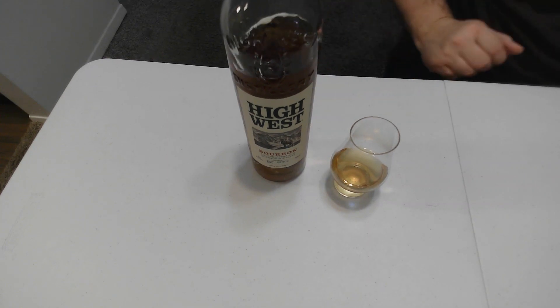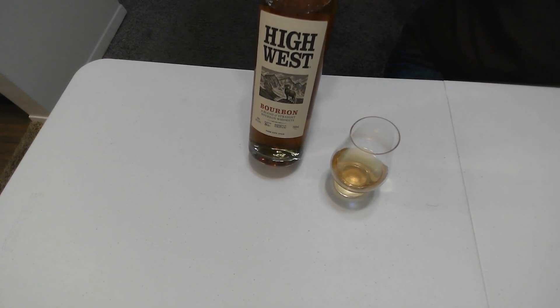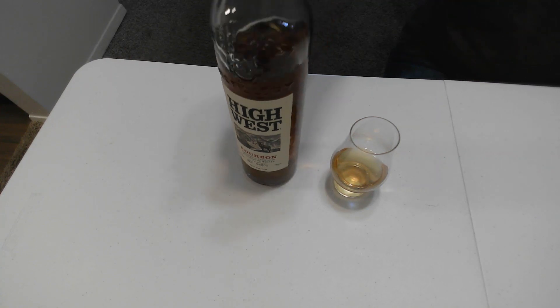This bourbon is actually made in Utah — Park City, Utah. So far, everything that's been High West I have really liked. I have yet to have a High West whiskey that I have not liked. Let's go ahead and give this a try.